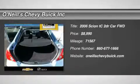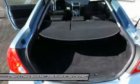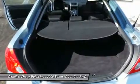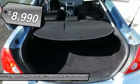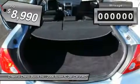It is nicely equipped with features such as 2D coupe, 2.4L 4-cylinder DOHC VVT-I 16V, 4-speed automatic, FWD, clean Carfax, one owner, and sunroof/moonroof.